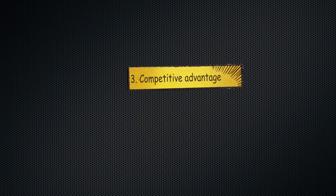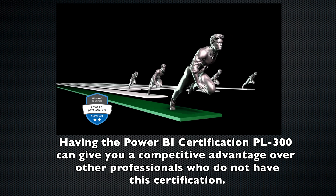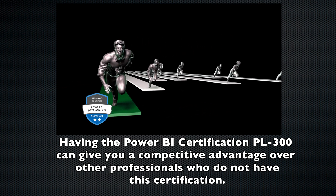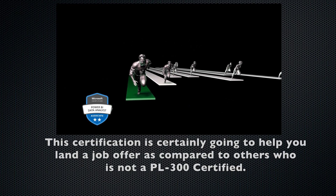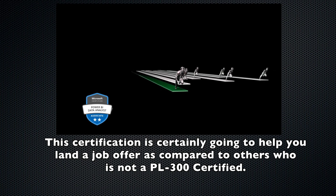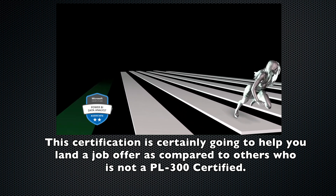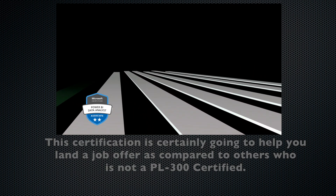Number three: competitive advantage. Having the Power BI certification PL-300 can give you a competitive advantage over other professionals who do not have this certification. For example, if you are going into an interview and there are two candidates and they have to select one, the candidate that has the PL-300 or Power BI certification for data analyst is going to get that job.